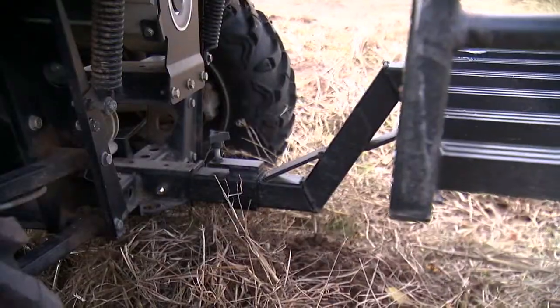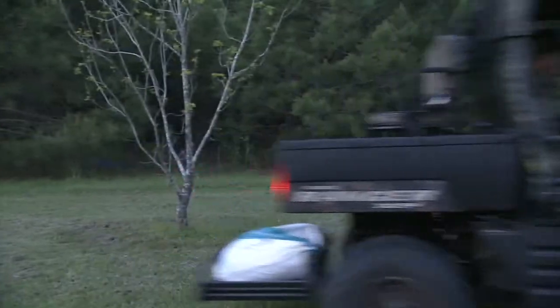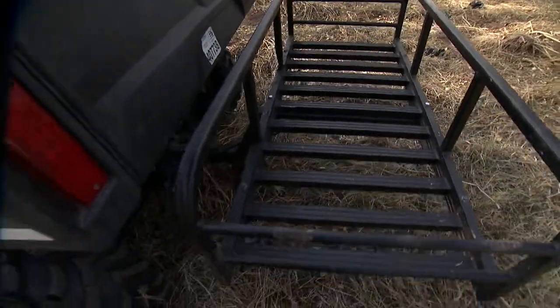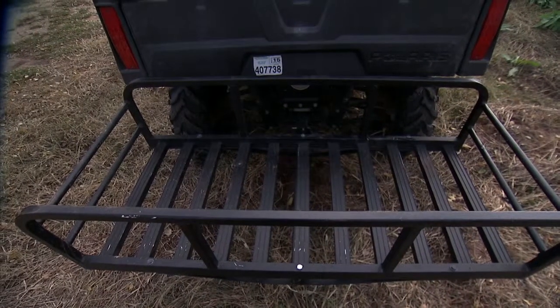The Z-Bar attachment allows clearance for traveling over rugged and uneven terrain. The large 22-by-50-inch carrying cradle provides plenty of tie-down points to ensure safe and secure transport.